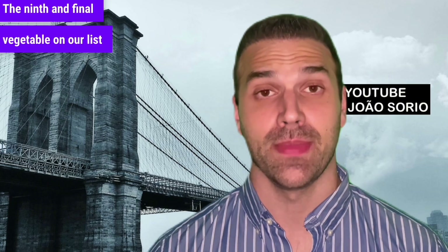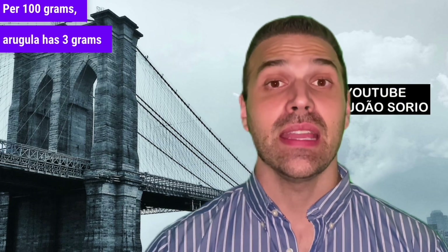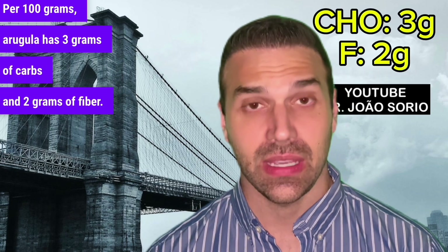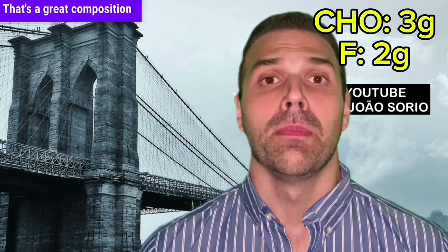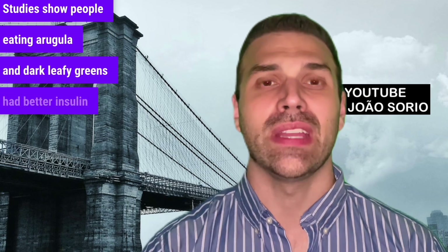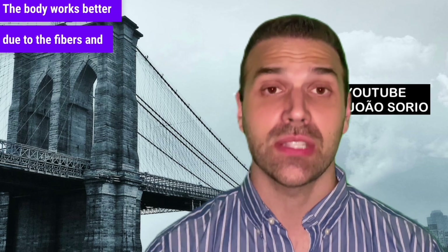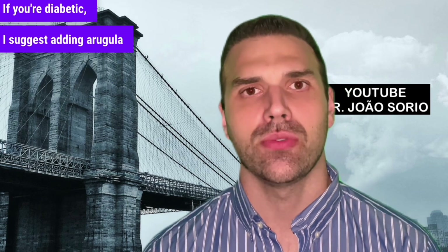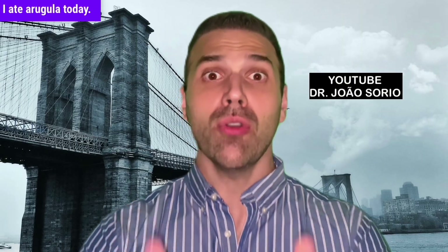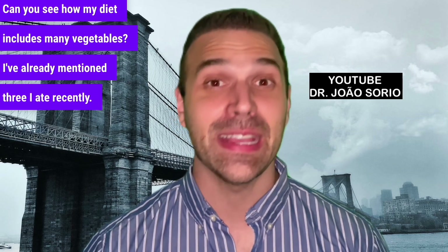The ninth and final vegetable on our best list is arugula. Per 100 grams, arugula has 3 grams of carbs and 2 grams of fiber — a great composition for people with diabetes. Arugula is also rich in magnesium and copper. Studies show people eating arugula and dark leafy greens had better insulin sensitivity; the body works better due to the fibers and overall composition. If you're diabetic, I suggest adding arugula to your diet.